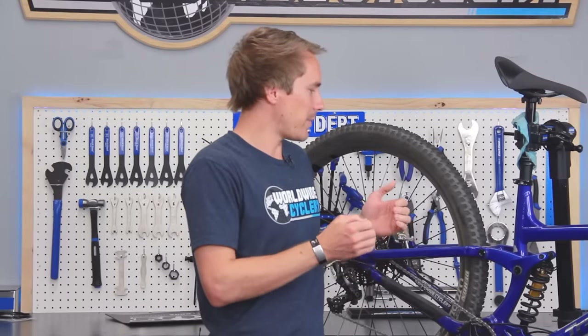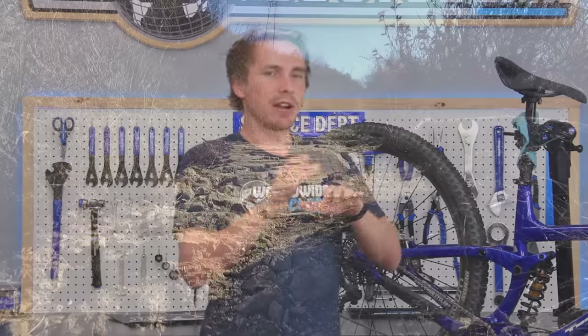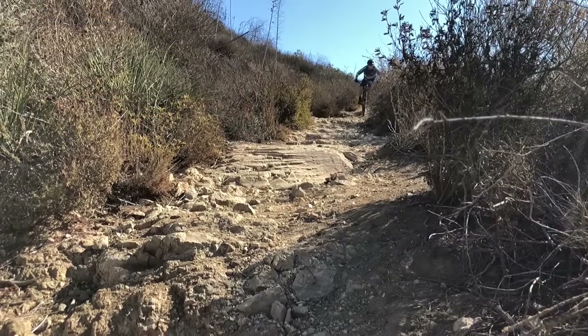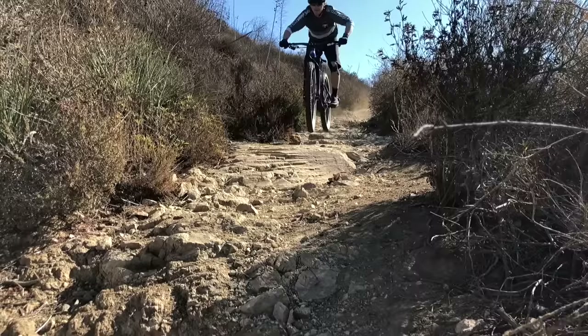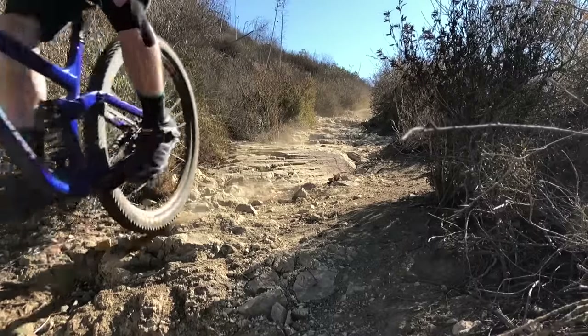Coil shocks feel amazing, and where they still excel over an air shock is small bump sensitivity. Depending on your bike, most bikes are going to ramp up towards the end — some more gradually than others — so a lot of how a coil shock feels depends on your bike and the exact leverage ratio.